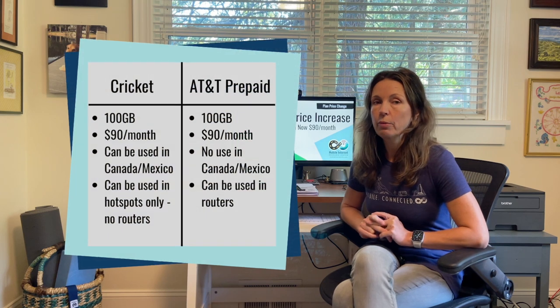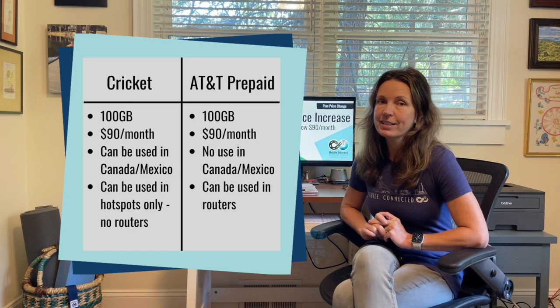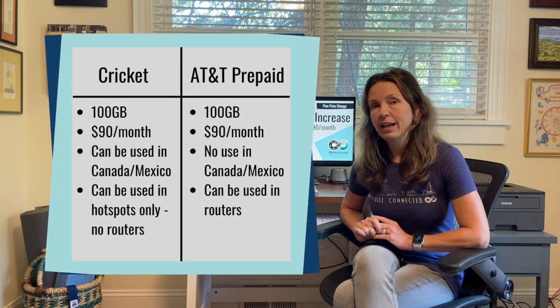There are a couple of differences between the plans on those 100 gigabyte plans. On the Cricket side you can use the plan in Canada and Mexico, whereas you cannot do that on the AT&T prepaid side. But on AT&T prepaid you can use that plan in a router, whereas on the Cricket plan you can only use it in a hotspot.